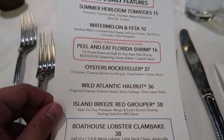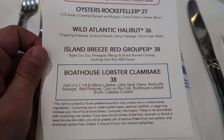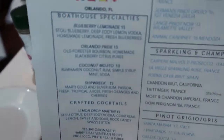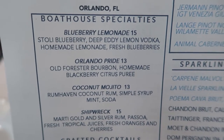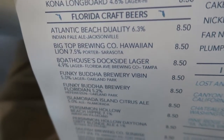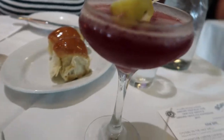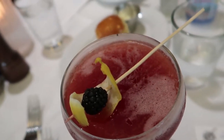Daily features include a watermelon and feta salad, Florida shrimp, some kind of halibut, and a Boathouse lobster clam bake. Drink-wise, they have a really amazing expansive menu. I think I'm going to get the Orlando Pride — Old Forester bourbon with homemade blackberry citrus puree. And Kelly is going to try the Boathouse's Dockside Lager, which looks like it's brewed specifically for the Boathouse.